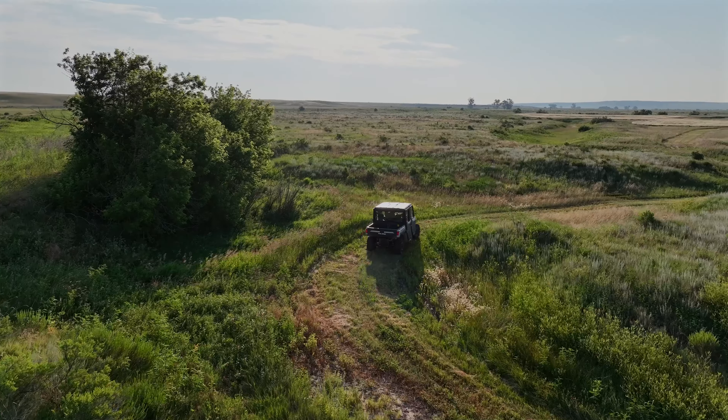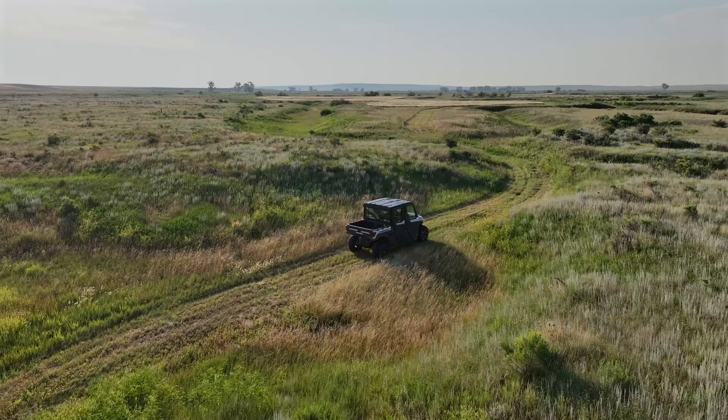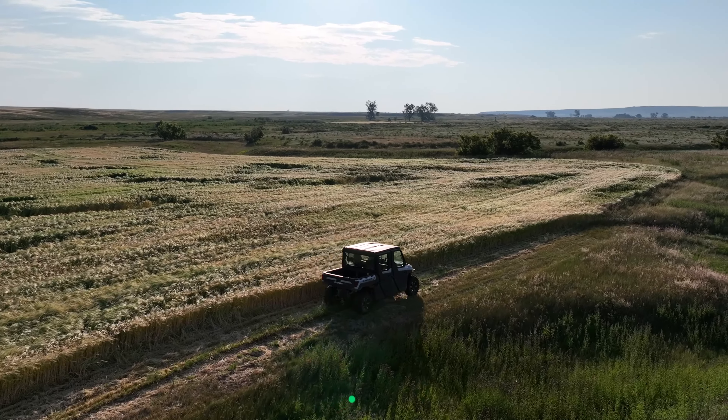The property has a pretty cool little trail system where they just put the dozer blade down, knocked off the high points, and then mow it. It's not overly improved, but it creates a good little path around the property so you know where to go.